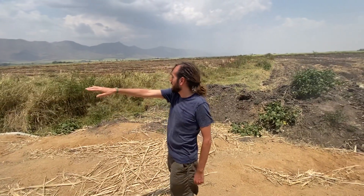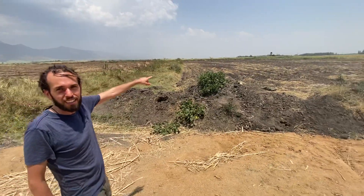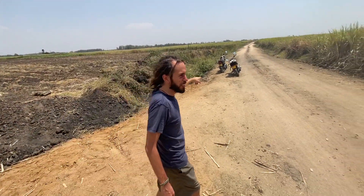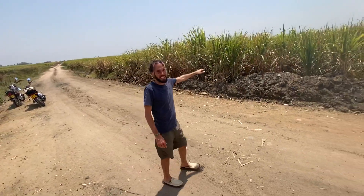You can see out here fields that are getting ready — getting ready for the rains. And our lovely boda that we're riding around on today. And some cane that's getting close.